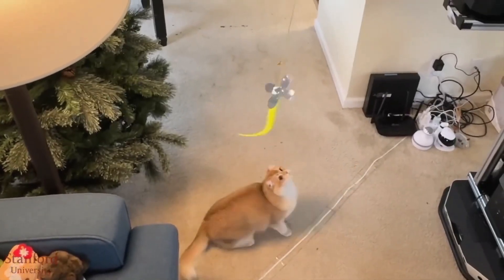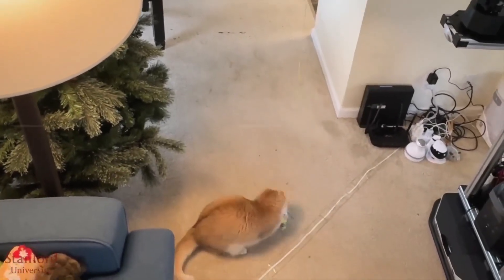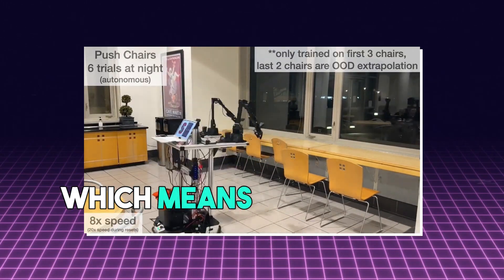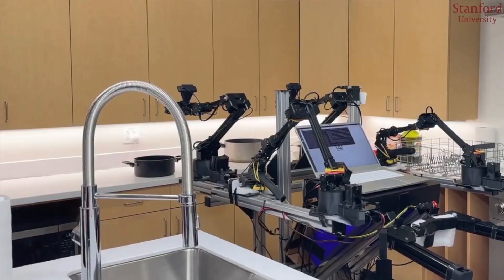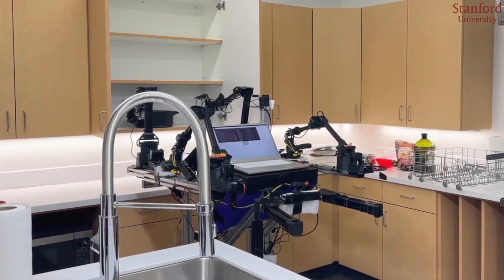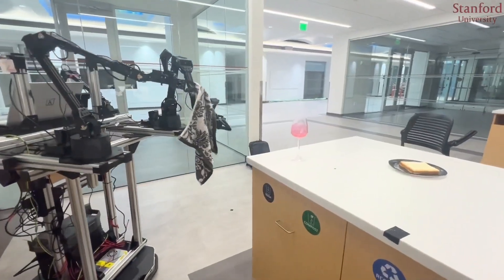If you have pets, don't worry — Mobile Aloha can also feed and play with your furry friends. This robot isn't tied to a spot and has a big battery at its base, which means it can work for a long time and stay stable. However, as mentioned, Mobile Aloha isn't perfect and sometimes might get things wrong. But remember, this technology is just starting and it's going to improve.